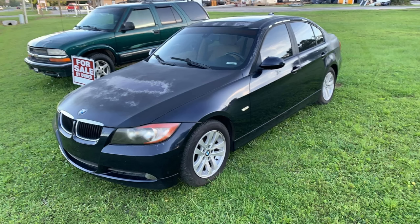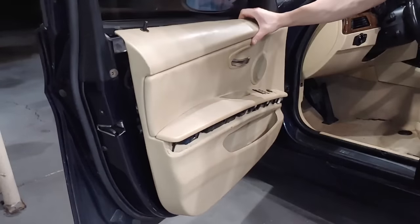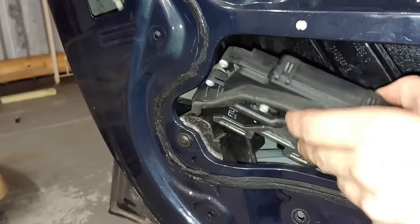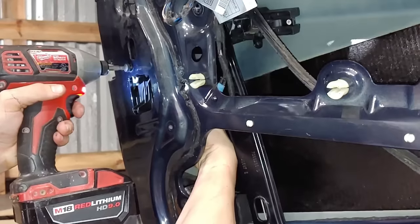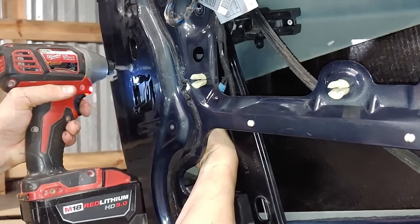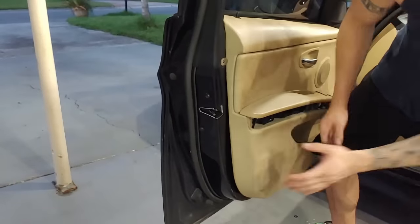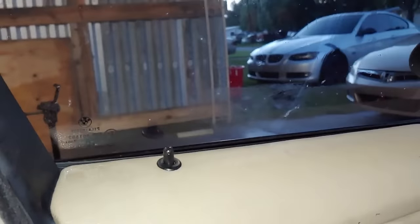When your vehicle makes that clicking noise with the locks, it means the locking actuator is busted and needs to be replaced. I made an entire video on how to replace a locking actuator in a BMW — the process is pretty similar for any vehicle. You essentially just take your door panel off, pull out the old actuator, put the new one in, and screw everything back together. This took me about an hour. Actually both front doors had the issue, so I replaced two of them.